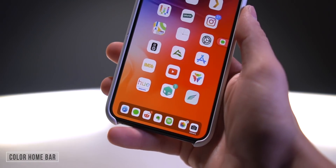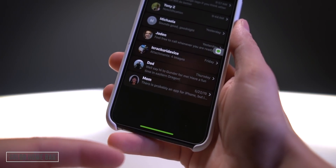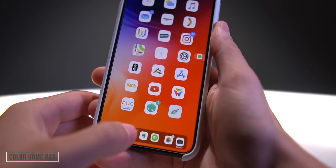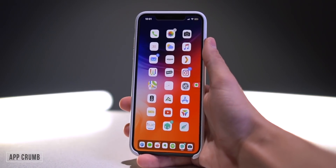Another interesting one I really like is called ColorHomeBar — it colorizes the home bar based on the application you're in. In the Messages app it's green, in Safari it's blue, and in Reddit the home bar is red. It's a really clean visual touch.